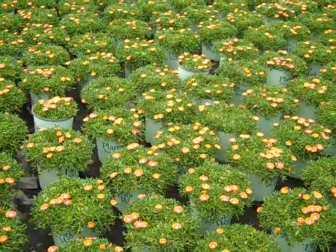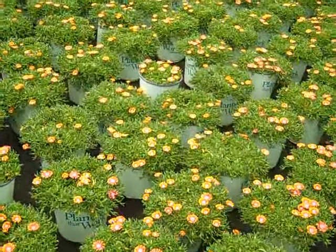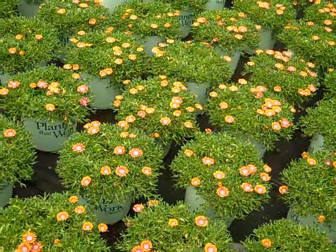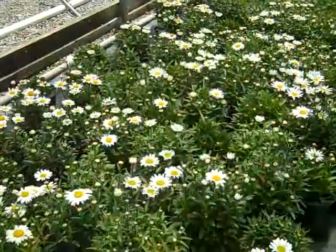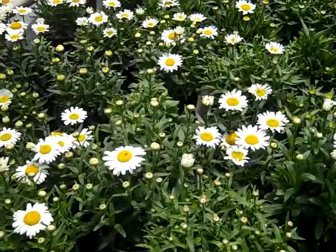This gorgeous block we have here is Delosperma Fire Spinner and they're just starting to show some color in the buds — beautiful full plants. Here we're looking at great Leucanthemum that's bud and bloom right now — this is Leucanthemum Snow Lady.